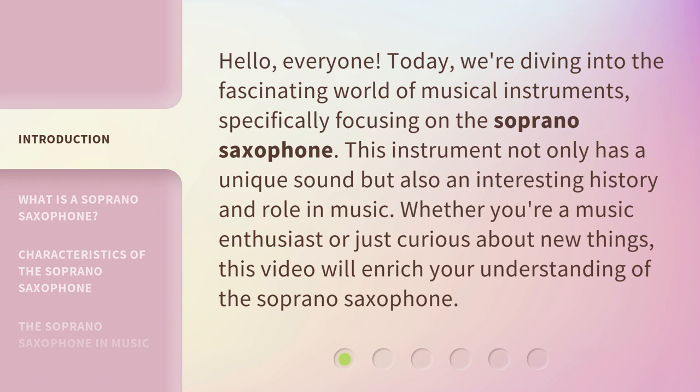This instrument not only has a unique sound but also an interesting history and role in music. Whether you're a music enthusiast or just curious about new things, this video will enrich your understanding of the soprano saxophone.